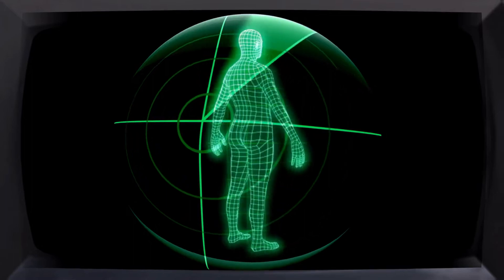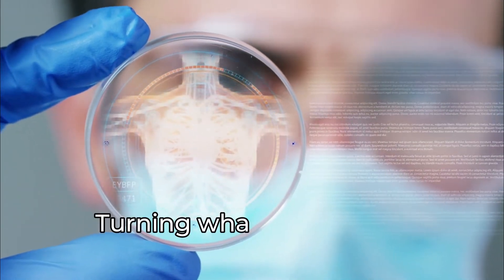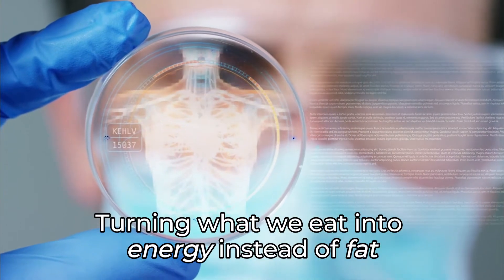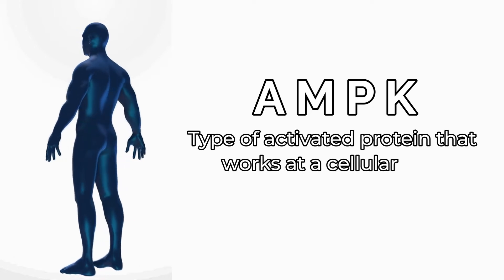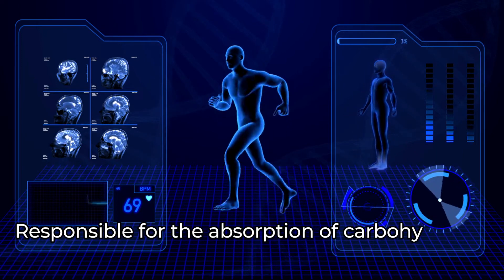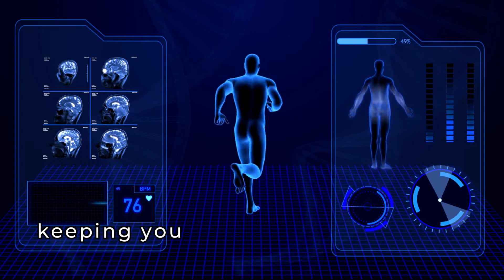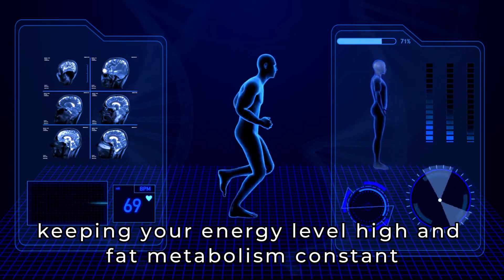Let's talk about metabolism for a minute. Our body naturally produces an enzyme responsible for turning what we eat into energy instead of fat. This is called AMPK, which in layman's terms is a type of activated protein that works at a cellular level. It's responsible for the absorption of carbohydrates and fat when cells are low on energy, keeping your energy level high and fat metabolism constant.